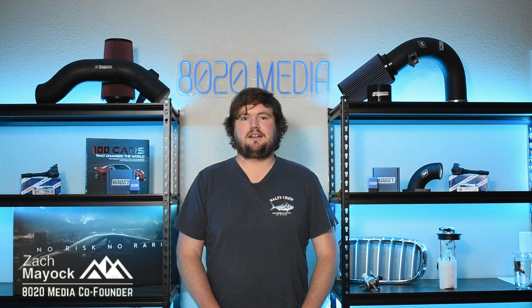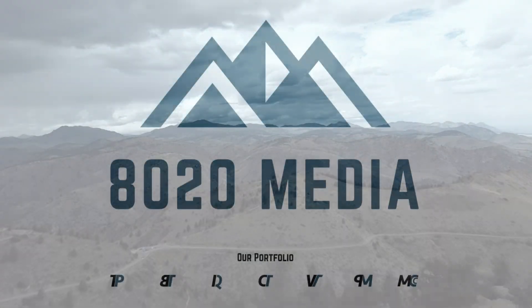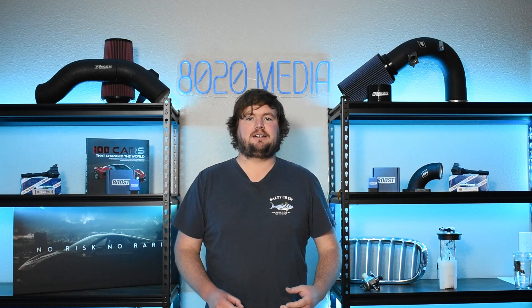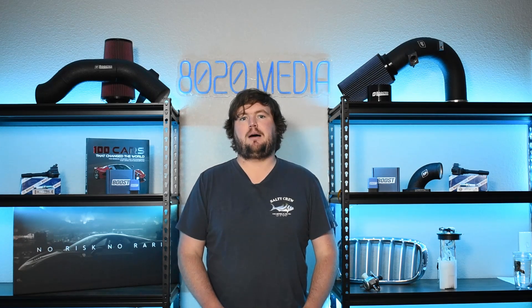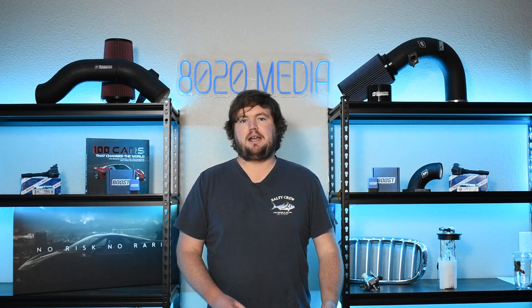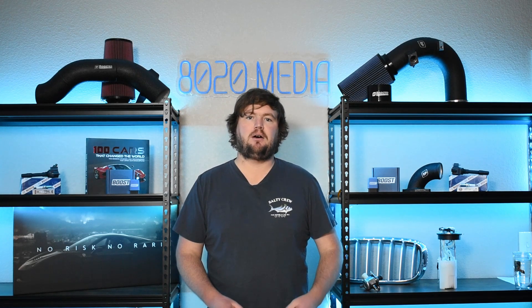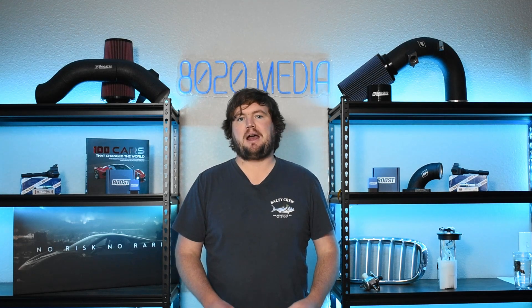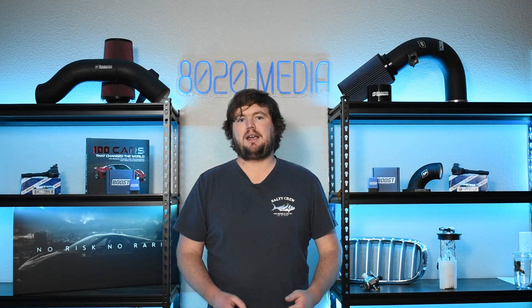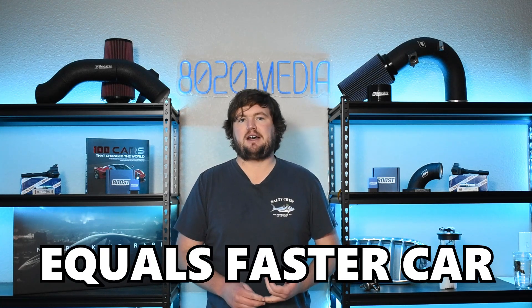Hey everyone, this is Zach with 8020 Media, here today with a video on horsepower versus torque. Horsepower and torque are numbers that are frequently advertised and thrown around in the automotive world. It's very common to see them on spec sheets and mentioned throughout car reviews. When people go buy a new car, horsepower and torque are two numbers that really come to mind — like picking up a new Ford Mustang with 480 horsepower. Most of us understand the basics: a bigger number is better, and more power and torque generally results in a faster car.